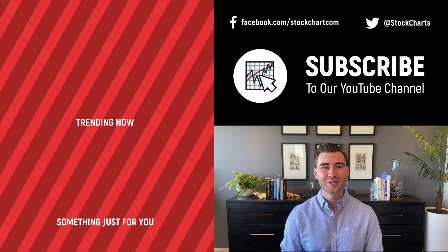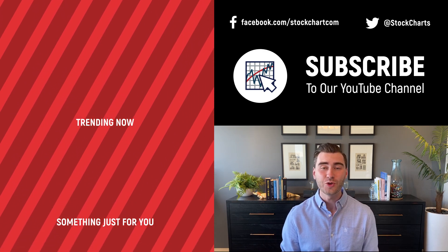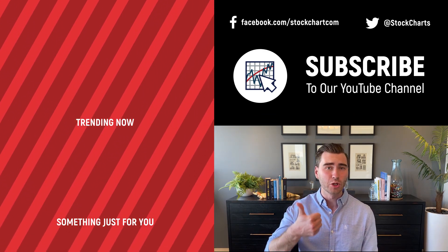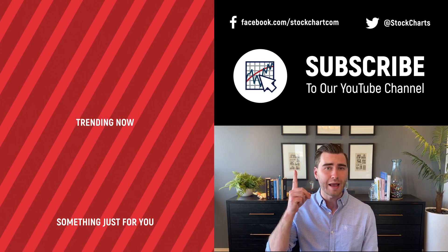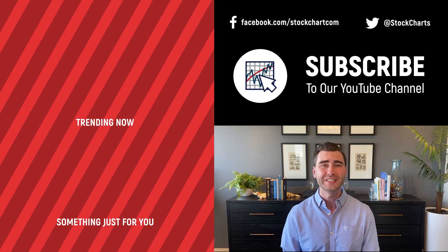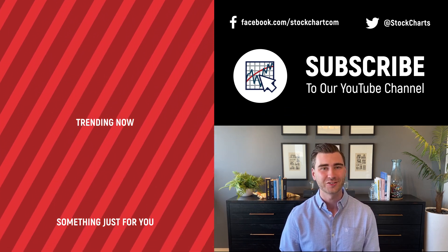Hey, Grayson Rose here with StockCharts. Thank you so much for watching - I hope you enjoyed that video. If you did, consider giving it a like, leave us a comment, and if you're new to the channel you can subscribe at the link above. We bring you daily content from an incredible collection of technical analysts and financial experts.